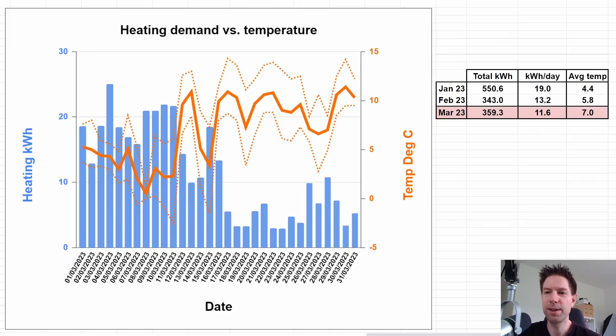March was a little bit of a funny one. We actually used 359.3 kilowatt hours compared to 343 for February - slightly more because there are a few more days in March. The average kilowatt hours per day is down at 11.6, slightly lower because the average temperature was slightly higher at 7 degrees instead of 5.8 for February.